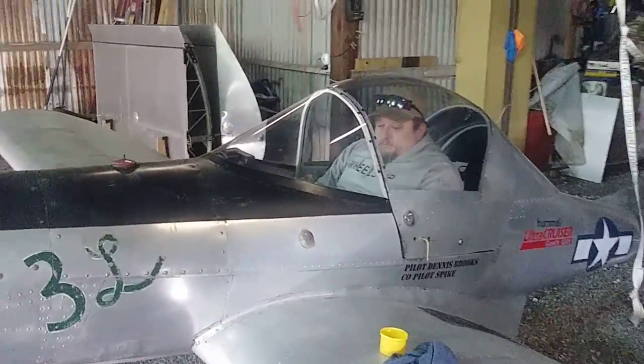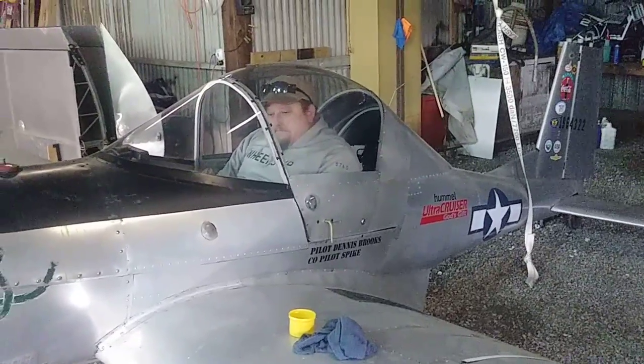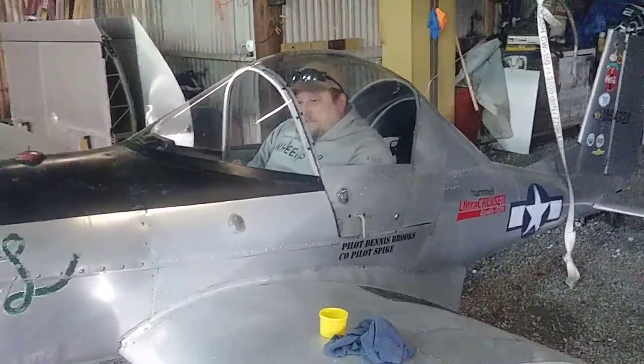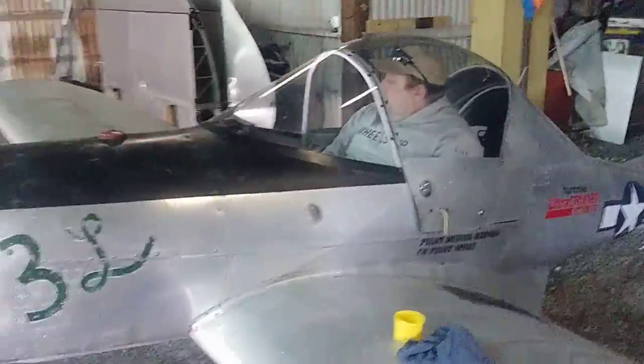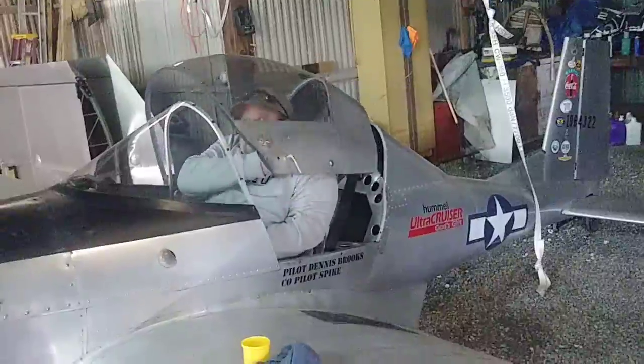Okay tubers, we got out here to the airport so Jeff could get in the ultra cruiser. And he is in there and he says it ain't a whole heck of a lot different than the H5.